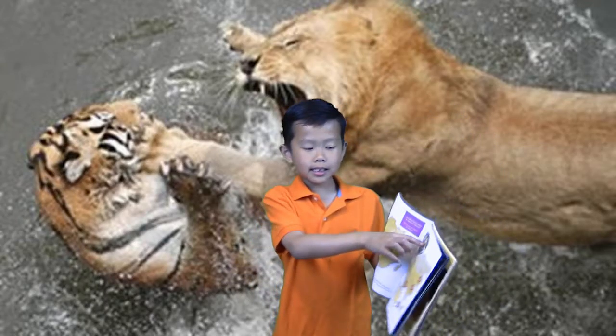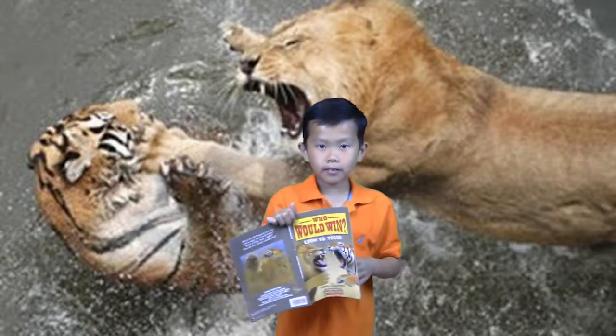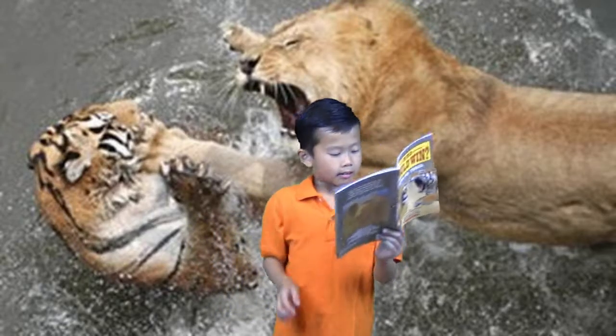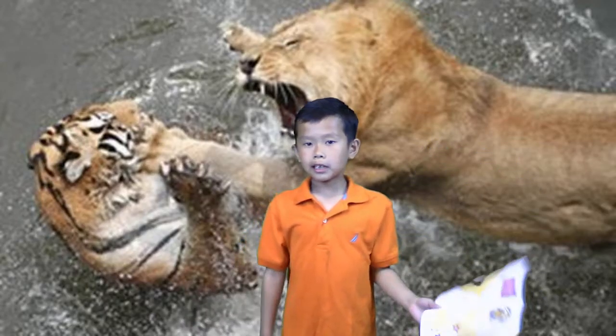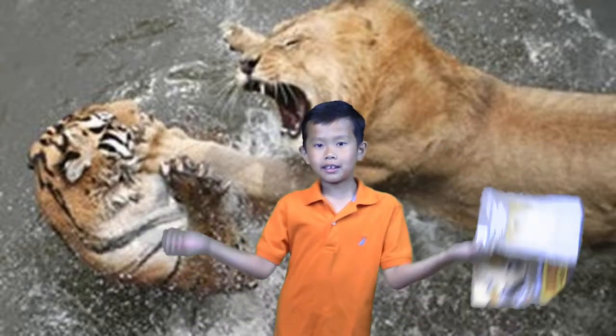This is a tiger. They live in forest, thick woods, and grass. And these guys - lions - they like to eat animals that graze on the grass.